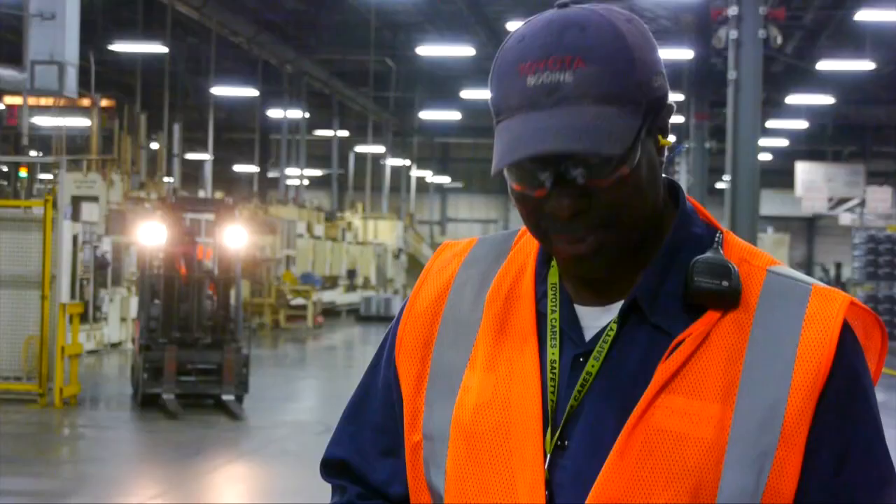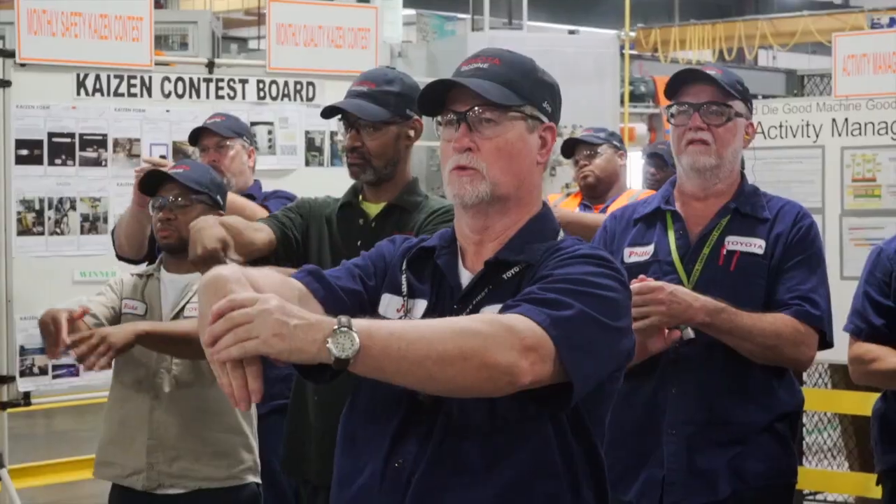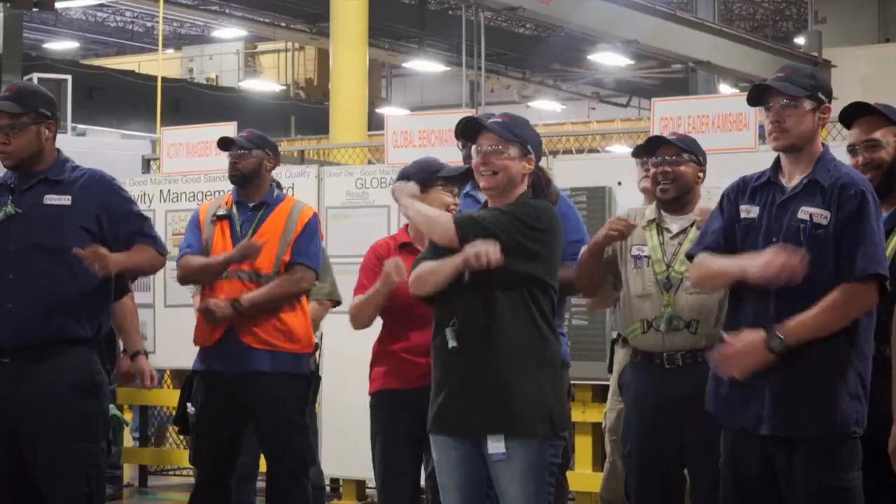At Bodine, we know that a happy, healthy team member is a good team member. So to help ensure safety and good health, teams do stretching exercises before their work begins.